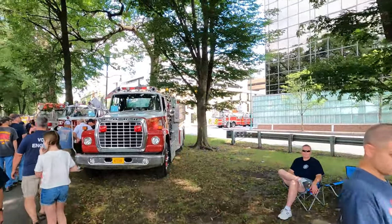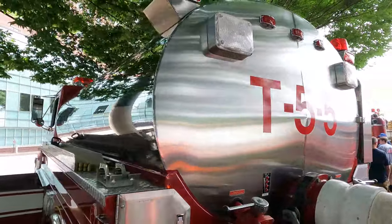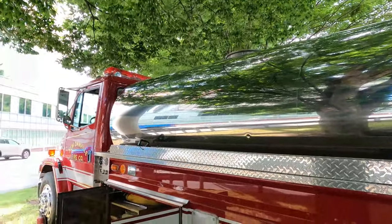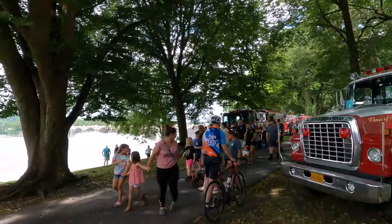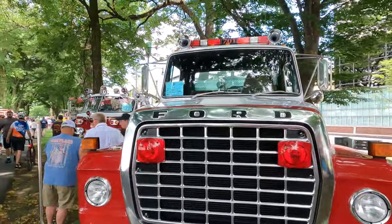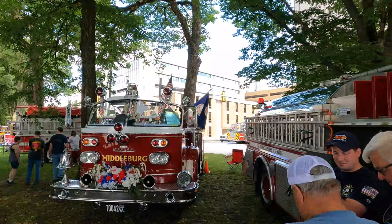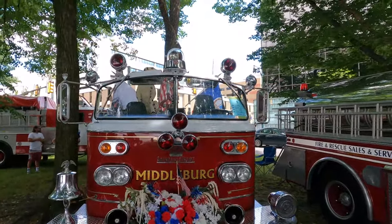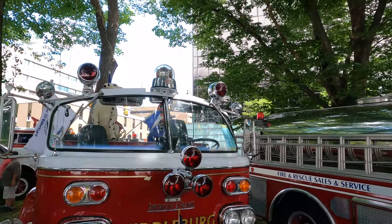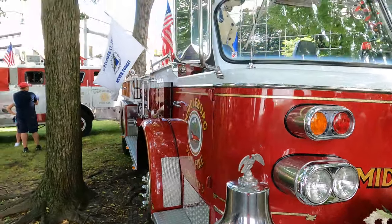Over here is a Ford, and right here on this side is a little old tanker truck. Tanker trucks are used to bring water when there's no fire hydrant — the fire engine only carries so much water. If you don't have fire hydrants you need a tanker truck to bring water to put out the fire. American La France here — I like those lights on that middle set, nice bell with the American La France emblem on it.